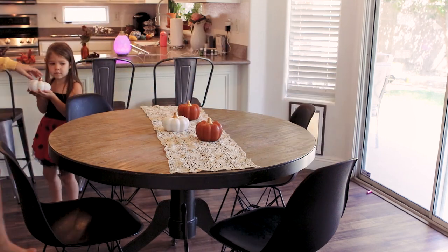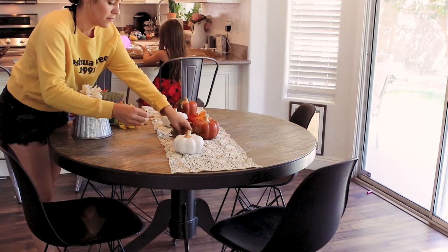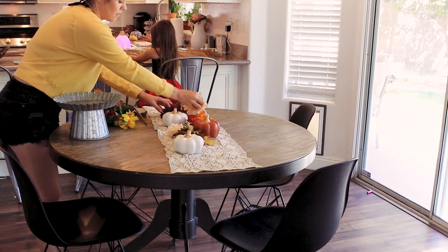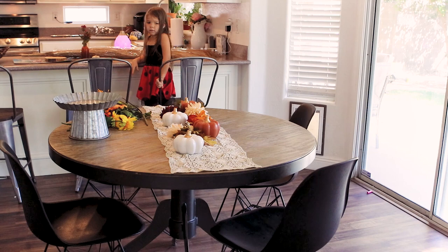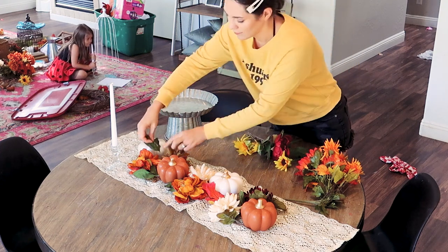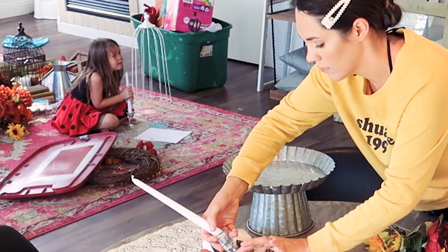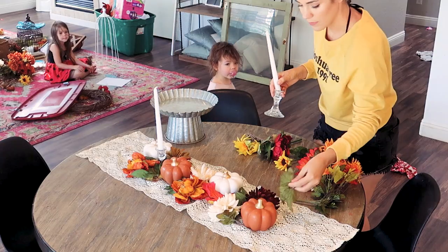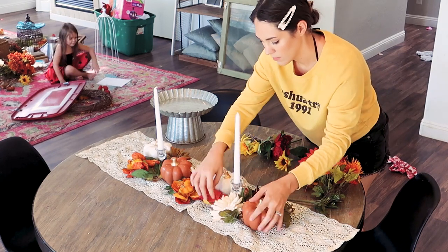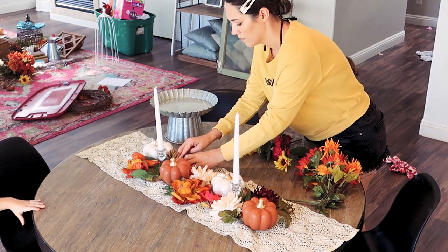I decided to use my pumpkins from Target that I got in the three dollar section, and also some loose fall floral things, and kind of just stuffed them together on this little tablecloth that I found at Target last year. My favorite thing during fall and winter season is to get out these tall candles. I don't usually light them but I like just having them around for ambiance.